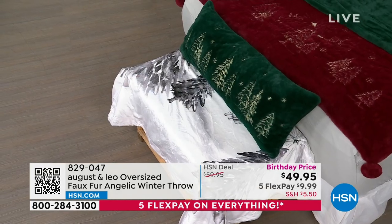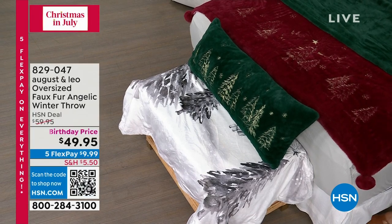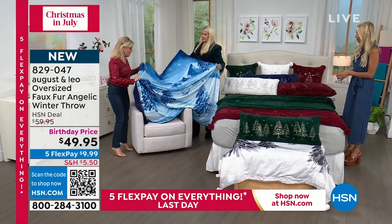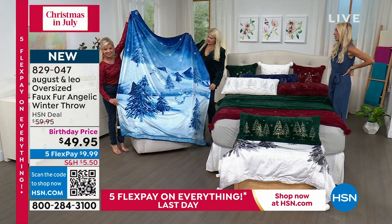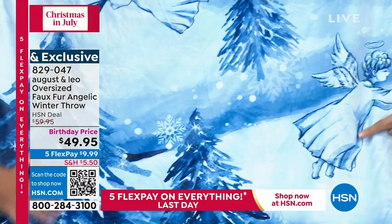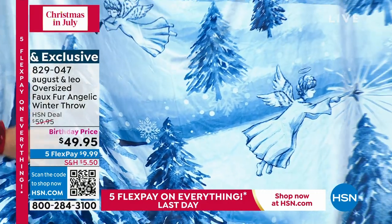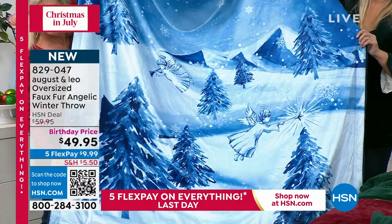On the reverse side you have the angels, the beautiful winter scape, snowflakes, twinkling stars, and it is so soft. I love the way this feels — it has a satiny, velvety kind of finish to it. Look at the size of it — that is one awesome blanket. It's so comfortable. You're not going to mind whatever side you're wrapping your body in; they're both fabulous. These faux fur throws become customer picks time and time again because people cannot believe the quality.